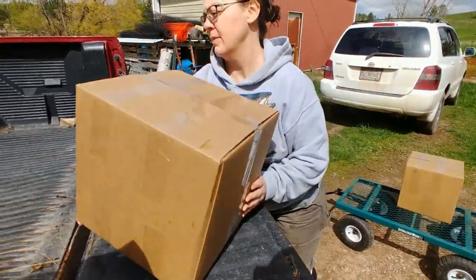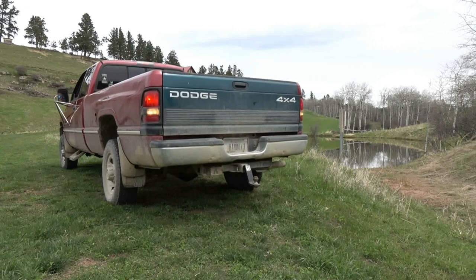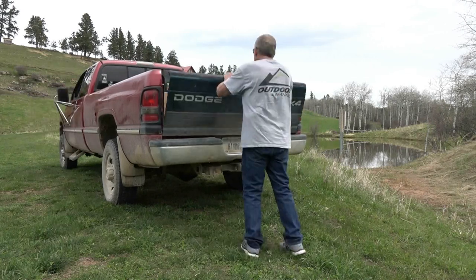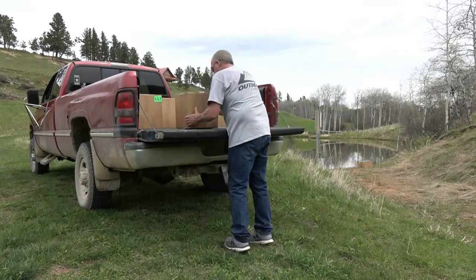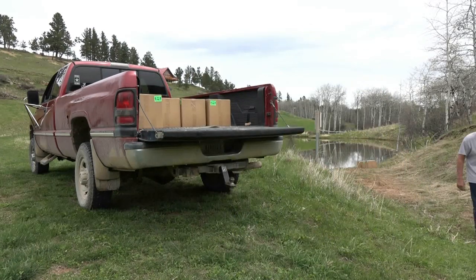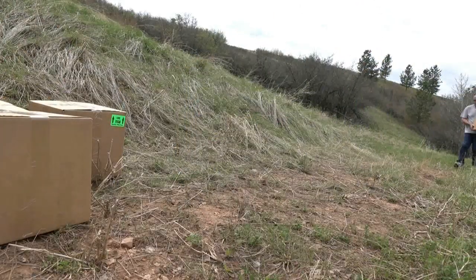The order was complete. Now it's time to get those trout into the water.